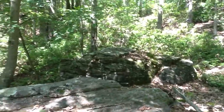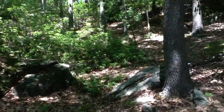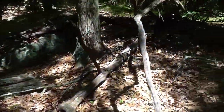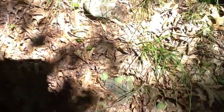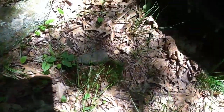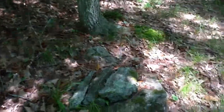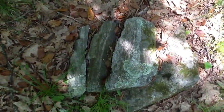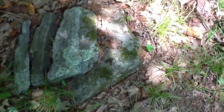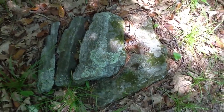Behind it there's another boulder. Small rocks. Here's what I call a fin rock — three long skinny rocks. And this big rock to the right of it.